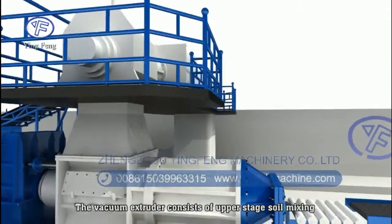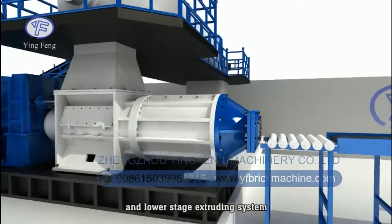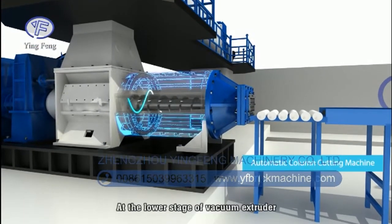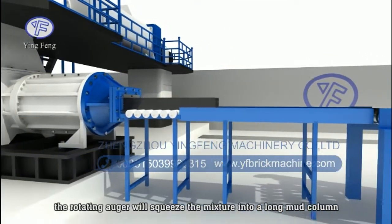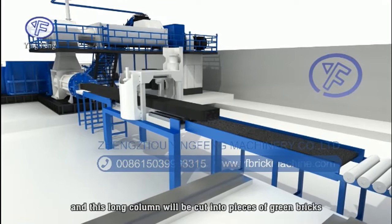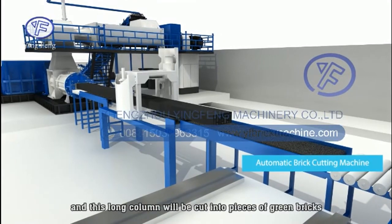The vacuum extruder consists of an upper-stage soil mixing system and a lower-stage extruding system. At the lower stage, the rotating auger squeezes the mixture into a long mud column, which is then cut into individual green bricks.